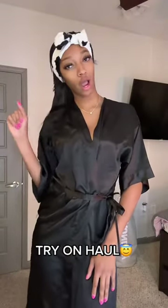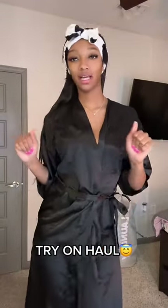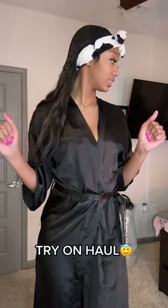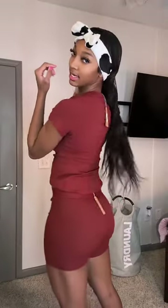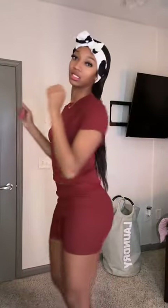Hey y'all, so we're gonna do our try-on haul of everything I recently got within the last two days. So we're gonna start first — I got the Skims set. This color is cute — it's the cotton top and the biker shorts, so it's like to lounge around in. Yeah, this is the first set.